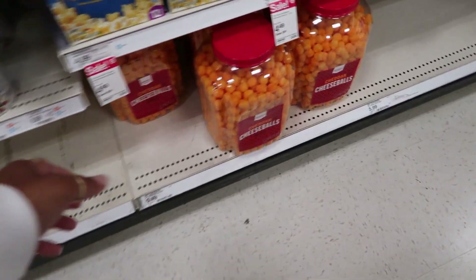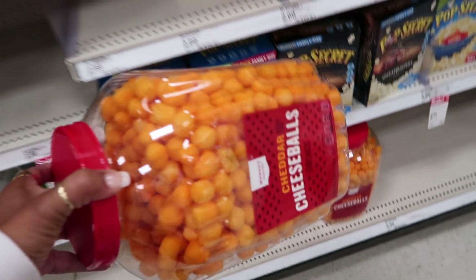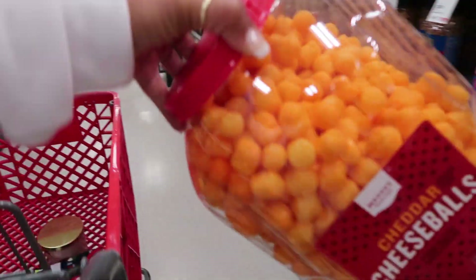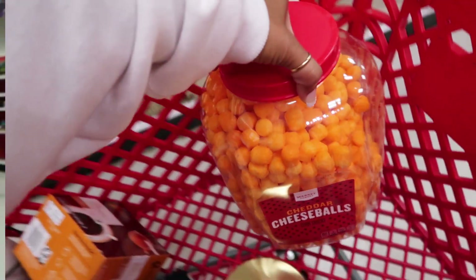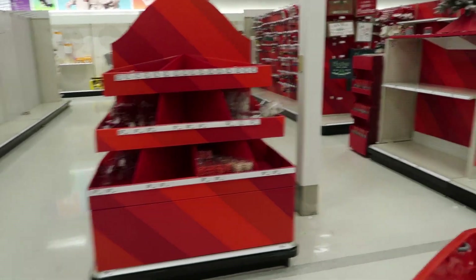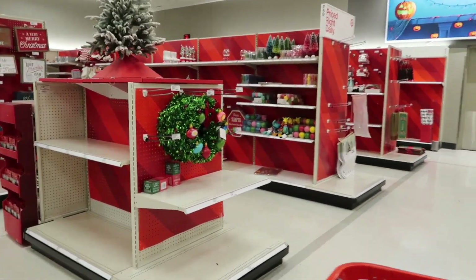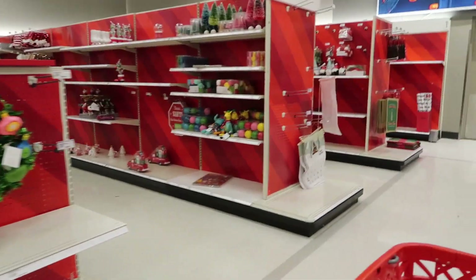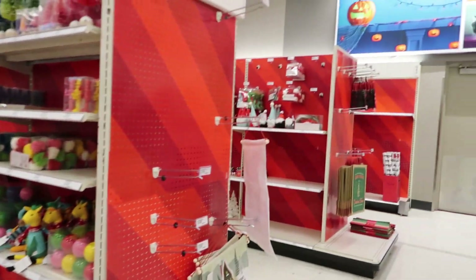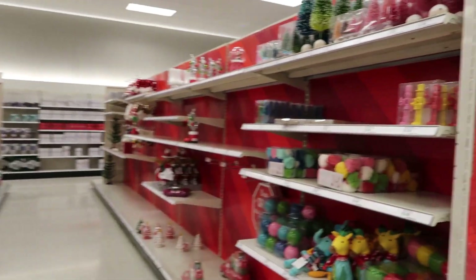We need some cheese balls — we love cheese balls and popcorn during movie night. Oh look, Christmas stuff is coming out! I'm going to skim through and see what they've put out already. A couple of rows — I see some gnomes over there.